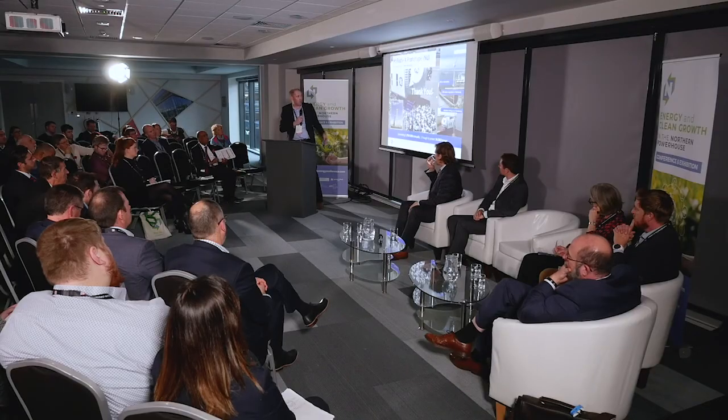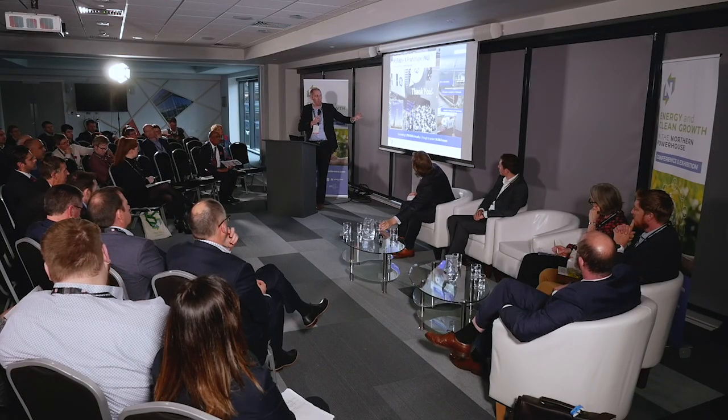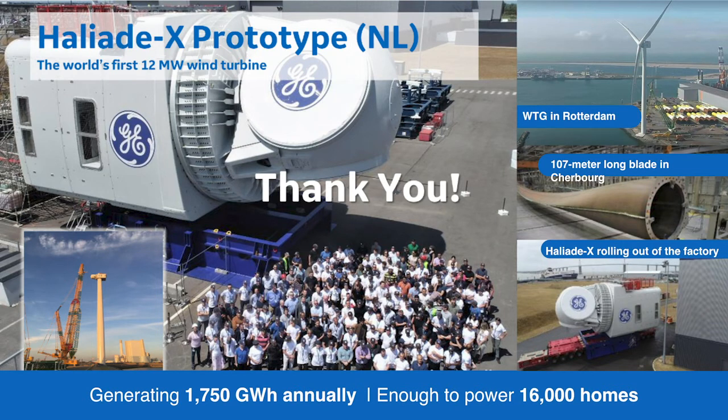Just to give an idea of the scale of the 12 MW machine — the nacelle is possibly the size of my house. This is just to give that sense of the scale of the turbine in Rotterdam and what our engineers have been able to achieve. That's all from me, thank you.